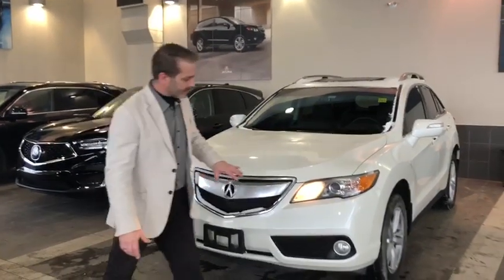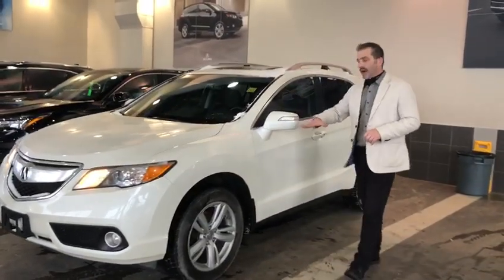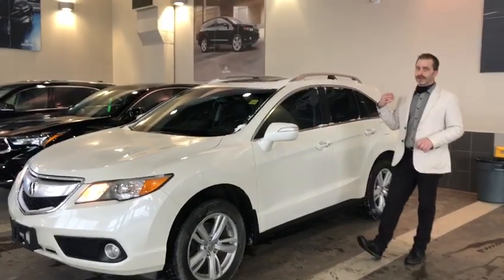As you come around, I know this just came through the shop. It does have brand new rubber on it, aluminum rims, outside blinkers on the mirrors, heated mirrors as well. It does have the power lift gate.